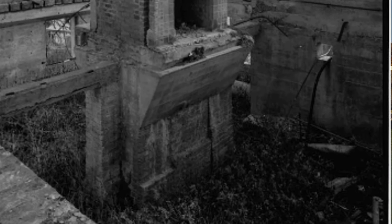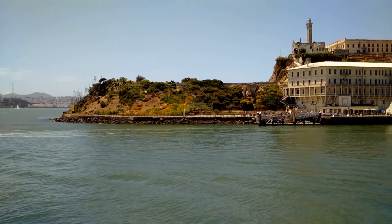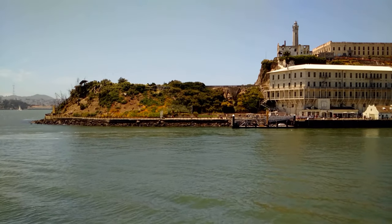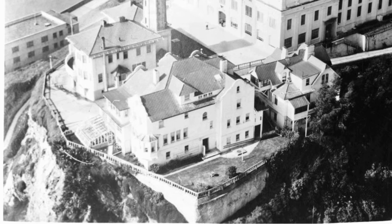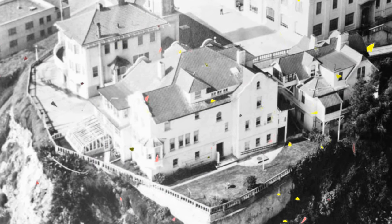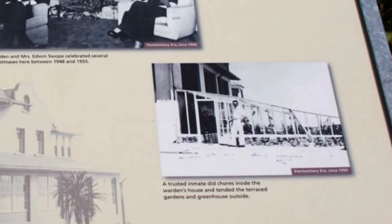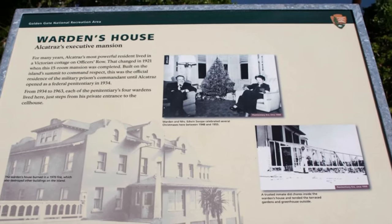If you know more than what I could dig up, please leave a comment below. What we do know is that between 1934 and 1963, the four wardens of Alcatraz resided there. All the wardens held lavish cocktail parties there. The signpost at the spot shows a photograph of a trusted inmate doing chores at the house for the warden — so you know who cleaned up after these big parties.